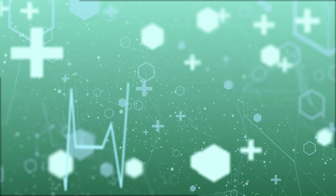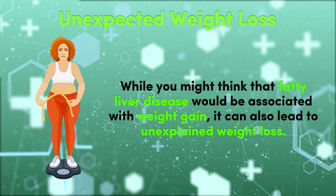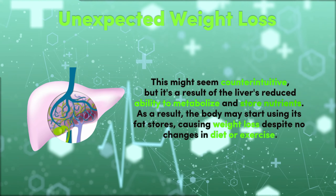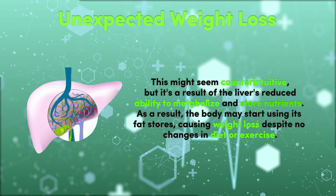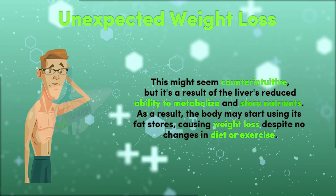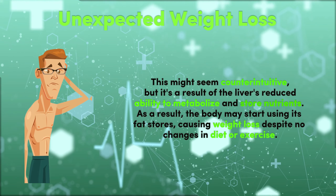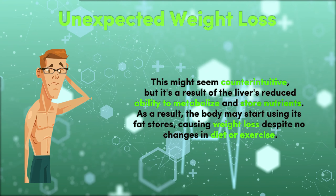3. Unexpected Weight Loss. While you might think that fatty liver disease would be associated with weight gain, it can also lead to unexplained weight loss. This might seem counterintuitive, but it's a result of the liver's reduced ability to metabolize and store nutrients. As a result, the body may start using its fat stores, causing weight loss despite no changes in diet or exercise.